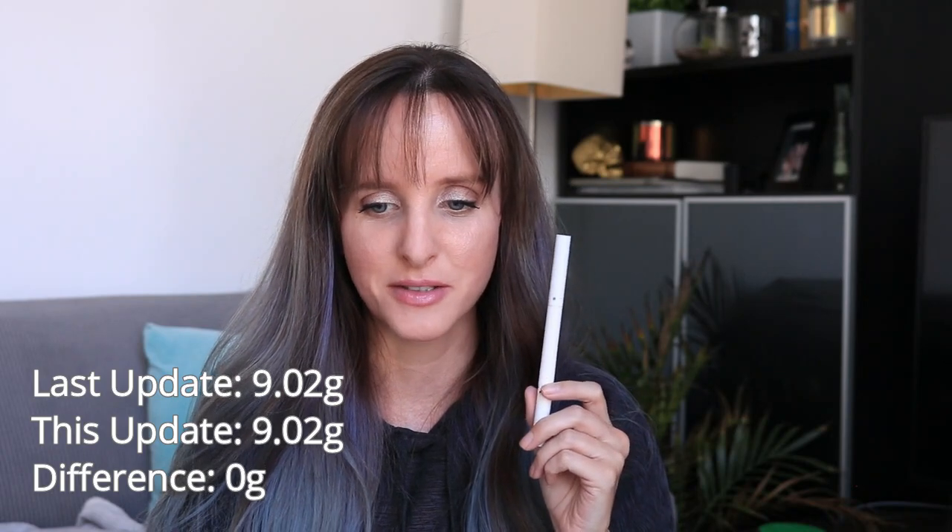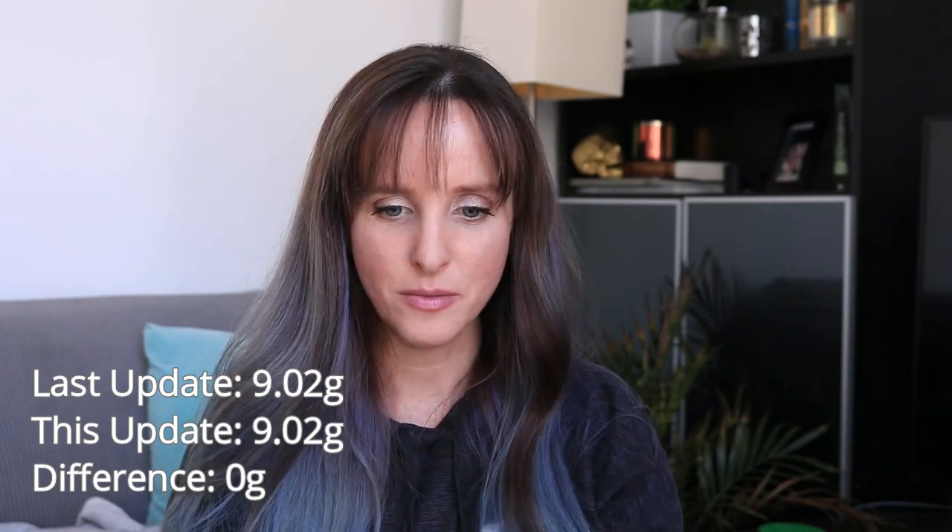My second prompt is number 12 — Sum 41, 'Still Waiting' — and the prompt is a devastating product or a product that feels like it's taking forever. I picked my Winky Luxe Unibrow product, which I actually took out of another project because I was fed up with it. It is moving along; I can see visually that it is moving when I look at my notebook measurements, even though it looks the same. Last month this was 9.02 grams; it's still 9.02 grams — a difference of zero.